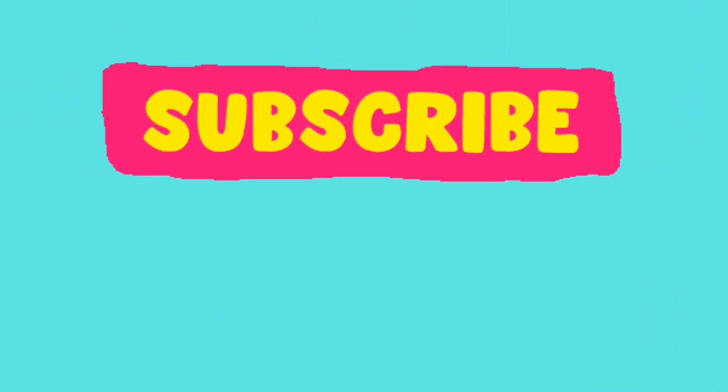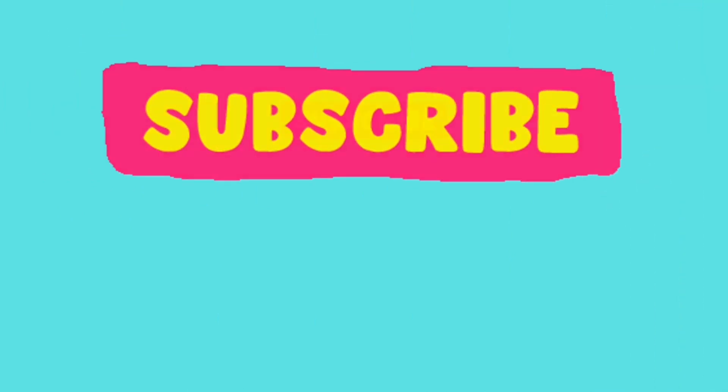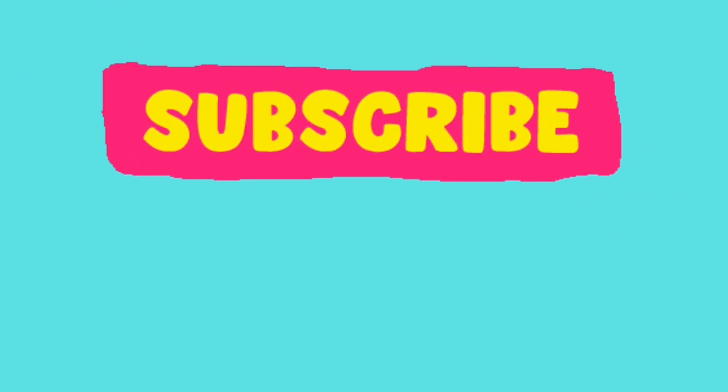Thank you so much for watching, and I invite you again to subscribe, as I have been gardening for over 40 years and have a lot to teach, show, grow, review, experiment with — and my favorite, a specific variety everything deep dive. So let's try new things together, mix it up, and have a glorious day.